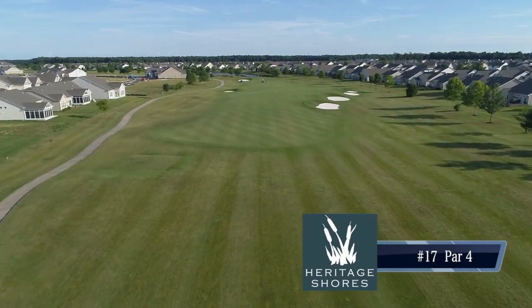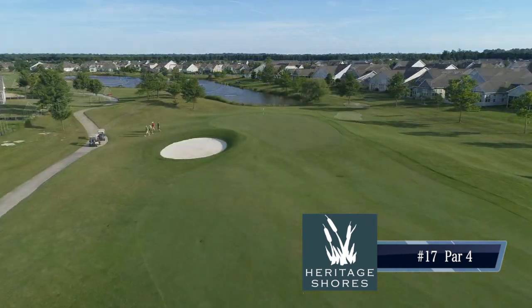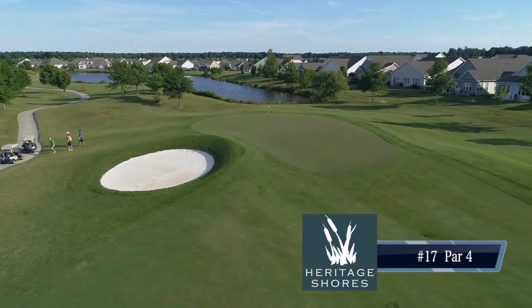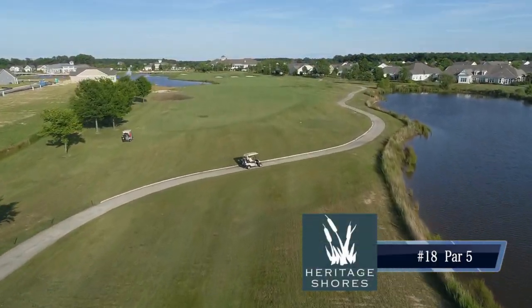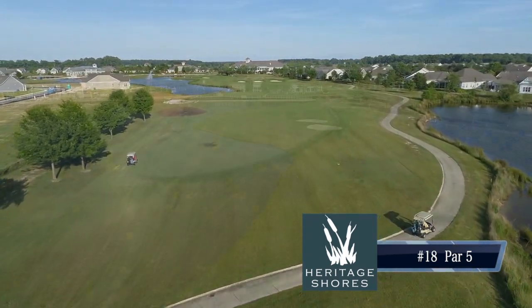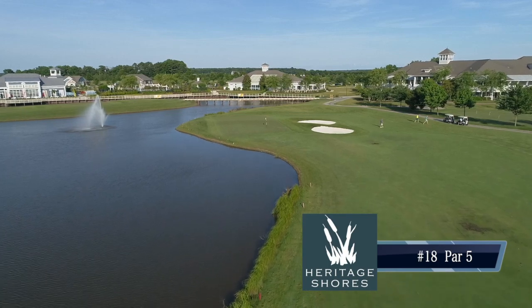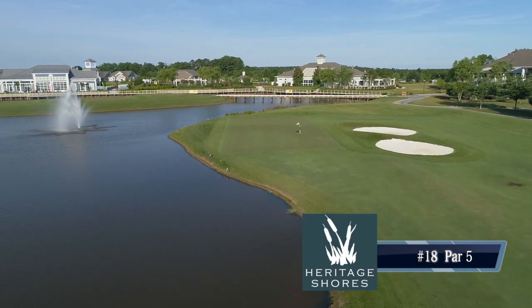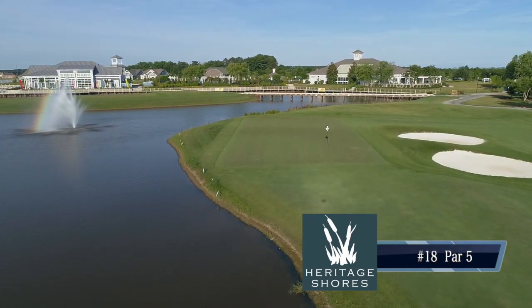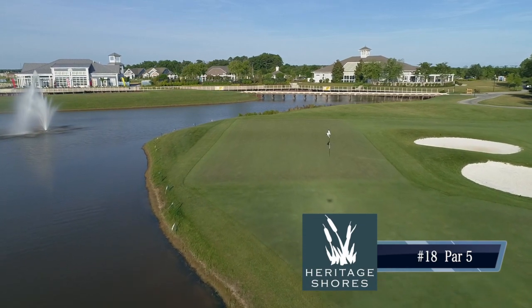Then the par four, number 17 — unique in that it's probably the only hole here with no water on it. The fairway rolls from right to left, so you want to keep it up the right-hand side, which leaves you a flat lie and a fairly short second shot to a benign green. And then your finishing hole at Heritage Shores — the par five, number 18 — plays its way back to the clubhouse. The third shot into that green is just a beautiful setting to finish a round. You get to see the clubhouse on the right-hand side and the Sugar Beet Market behind the green. Keep it up the right-hand side and you'll have an opportunity to hit it in two. Water lurks on the left-hand side all the way through.